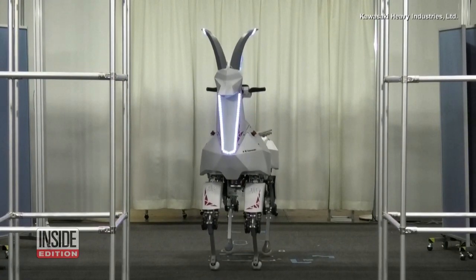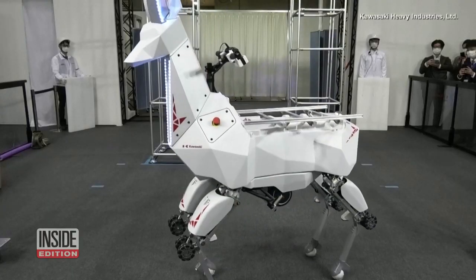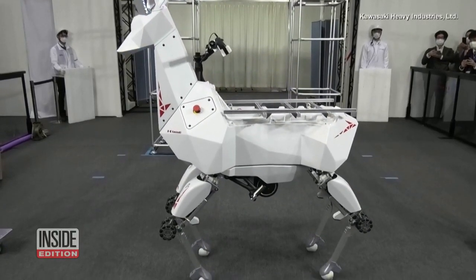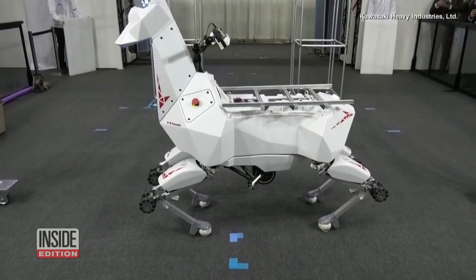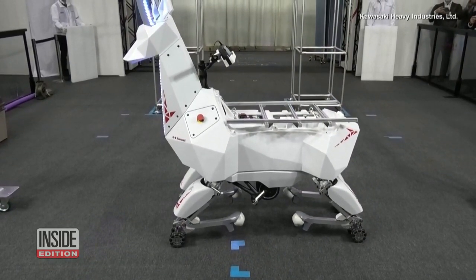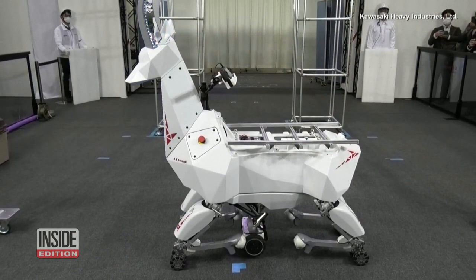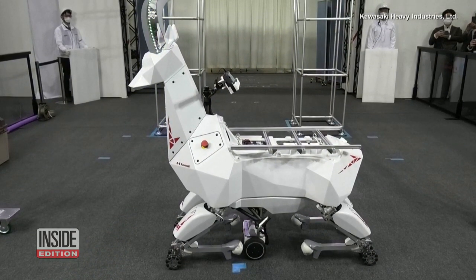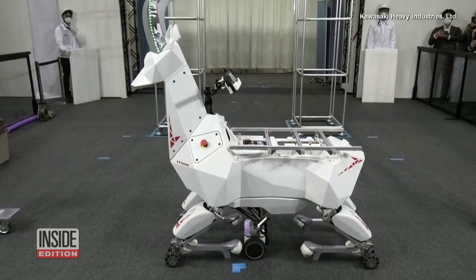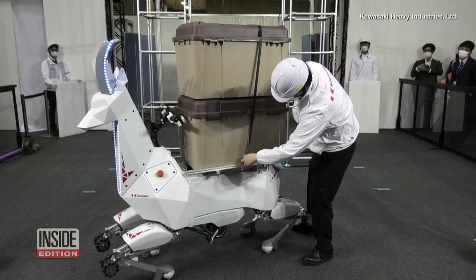Kawasaki Heavy Industries may have found a solution to Japan's labor shortage with this goat-shaped robot. Bex walks on four legs over rough terrains and unstable surfaces. It also folds up its legs and glides on smoother surfaces using wheels tucked in its underbelly. The goat robot is battery-powered and can move automatically or with remote control, and it can carry up to 220 pounds.